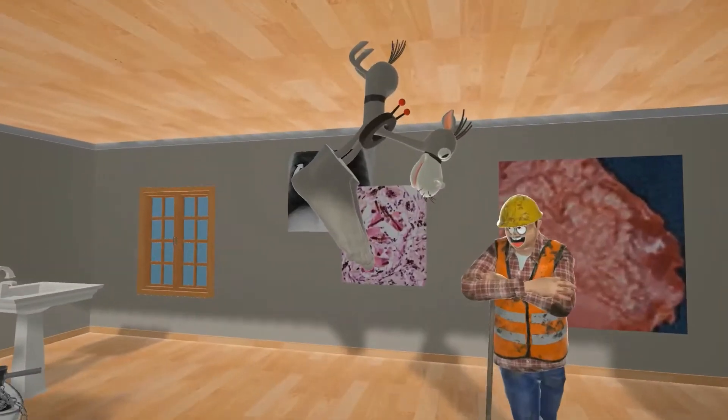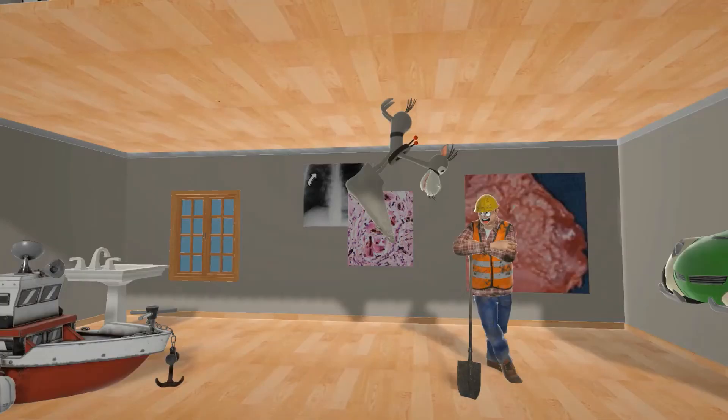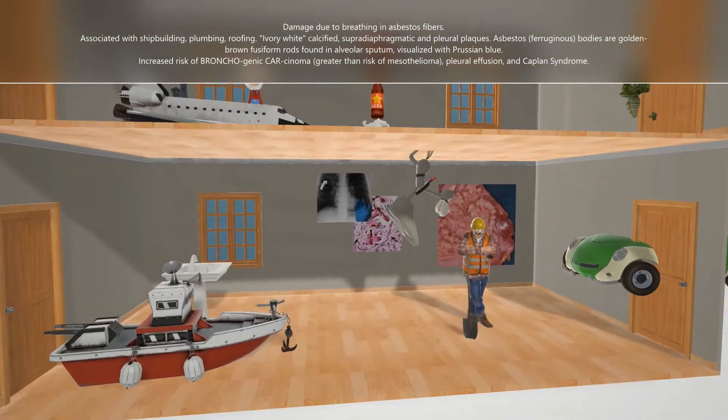Like a donkey — the ass with the best toes, for asbestos. His worker over here is really excited about it. Asbestosis is a long-term inflammation and scarring of the lungs due to breathing in asbestos fibers.